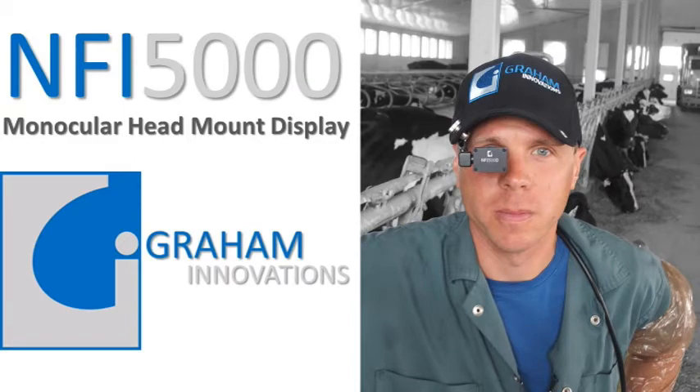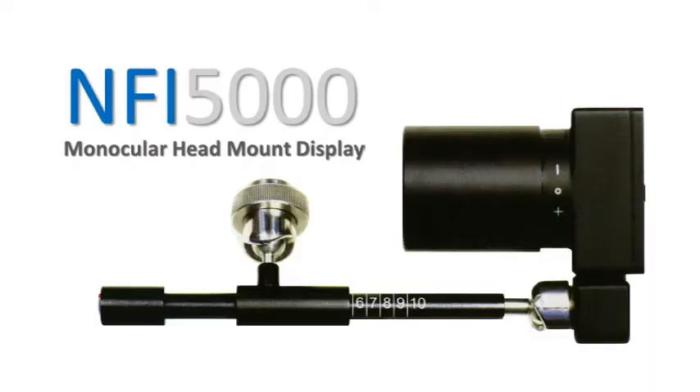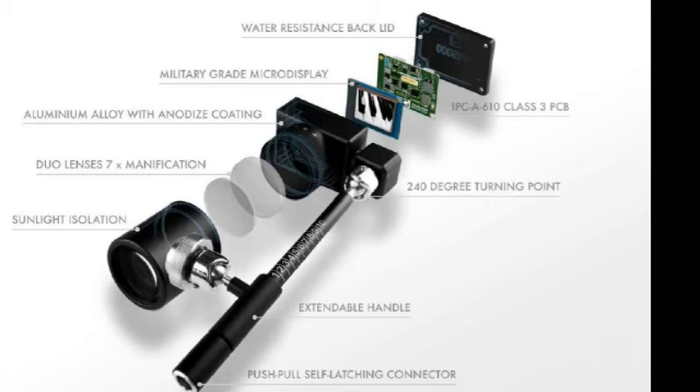The NFI 5000 is a monocular head-mounted display from Graham Innovations of Australia. You can see that the NFI is a ruggedized, very well-made, high-quality viewing device. All of the components — from the aluminum alloy case, lenses, and electronics — are precision-made.